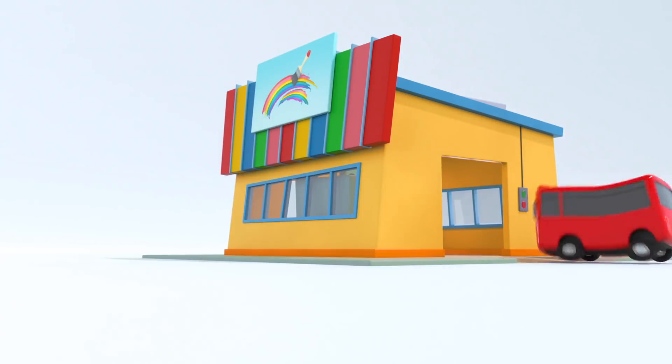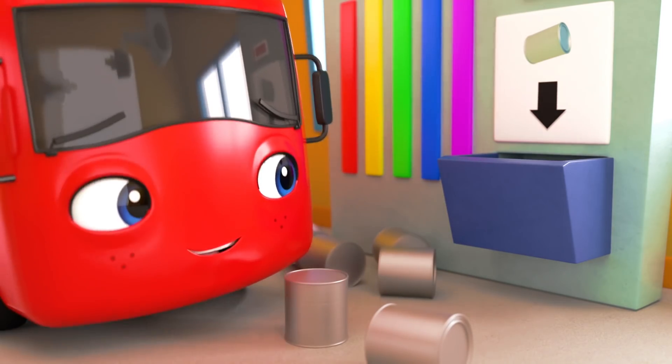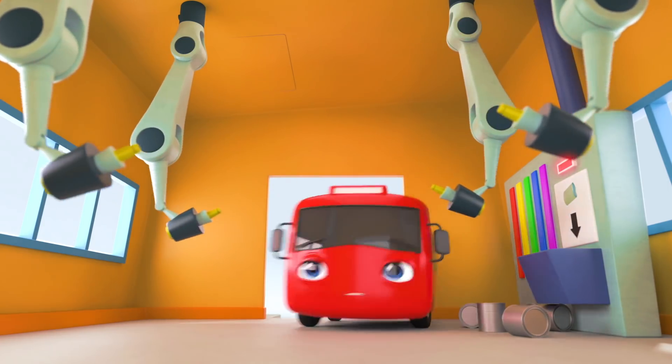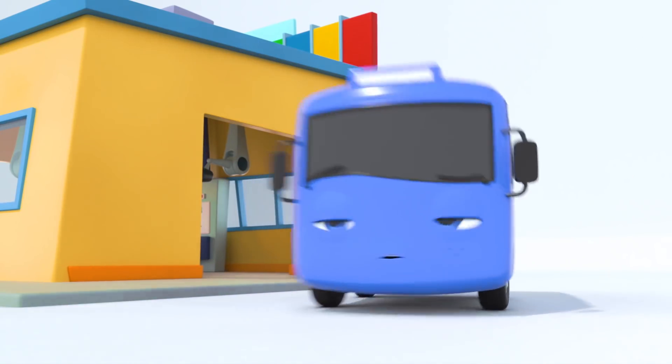Quickly, back to the paint shop. Oh dear. You've knocked over all the paint. How will you be able to tell which color is which? Here goes. Oh no. That's not quite right. Buster is now blue.